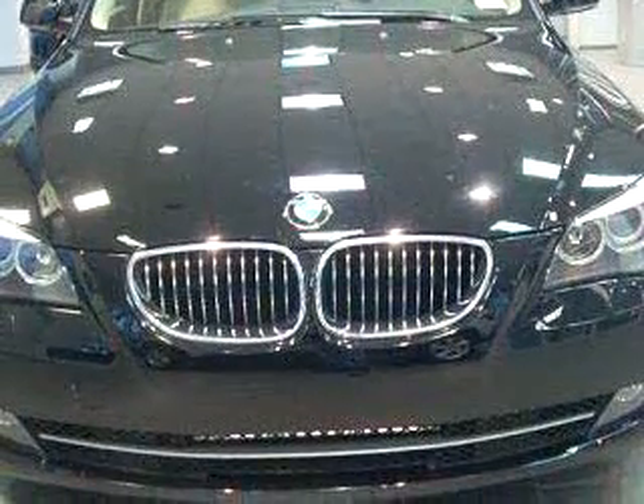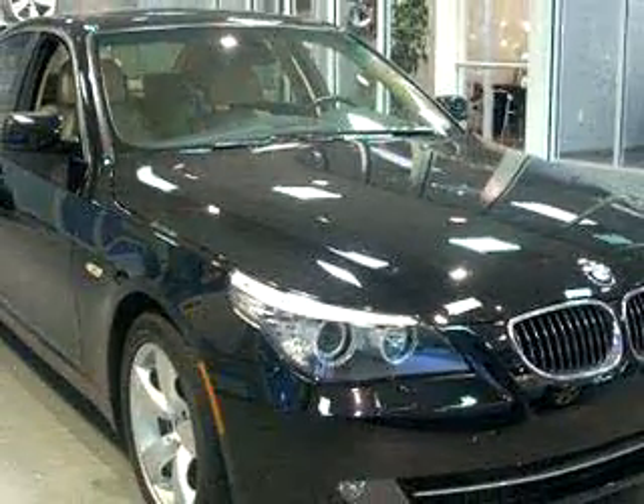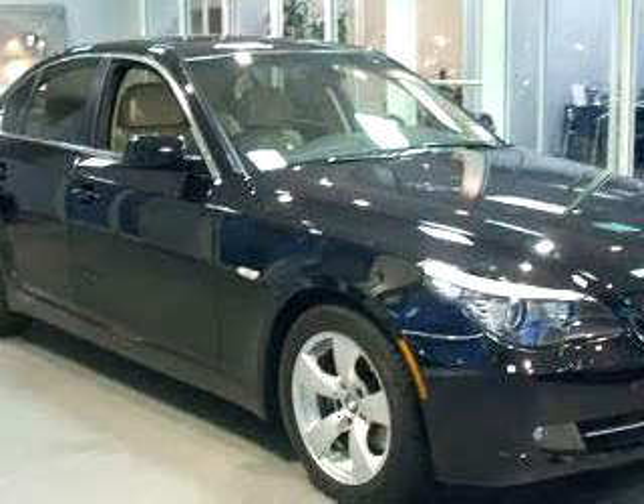Enjoy an impressive 27 miles to the gallon on this luxury car, with features like side airbag system, emergency trunk release, rear bench seat, adjustable headrests, bucket seats, trip computer, head restraints, and much more.